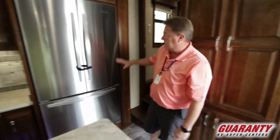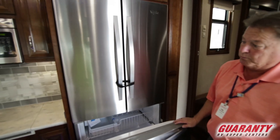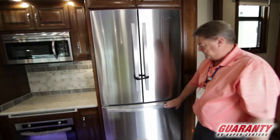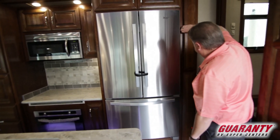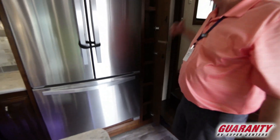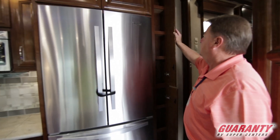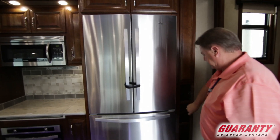We come over here and we've got the residential refrigerator with a deep freeze — this is a Whirlpool residential refrigerator. We've got side cabinets here for spices. They do not want to leave any usable space unusable, so they try to use every little nook and cranny they can.